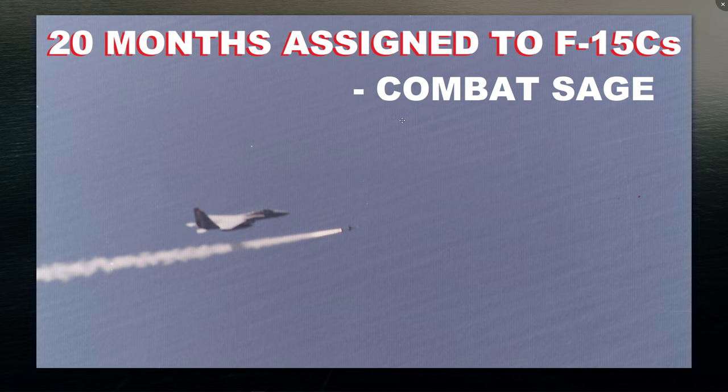In my 20 months at Kadena, I got to go to Combat Sage — a live-fire missile shot exercise designed to let aviators practice the buttonology and switchology to arm weapons and go from master arm safe to actually killing the target. Our guys would shoot at QF-4B drones. It was also a two-fold mission: the Air Force would pull certain lots of AIM-7s and AIM-9s to shoot a few and verify reliability. If they shot 20 missiles with a 50% failure rate, they'd look at that whole lot for reliability issues.